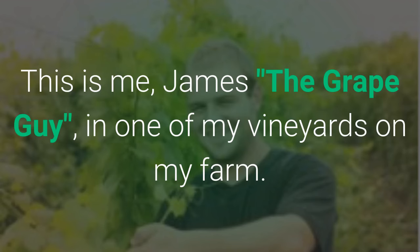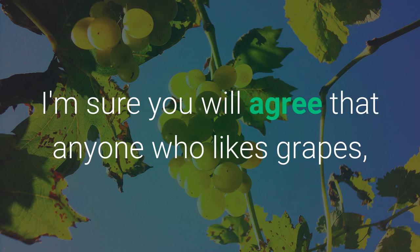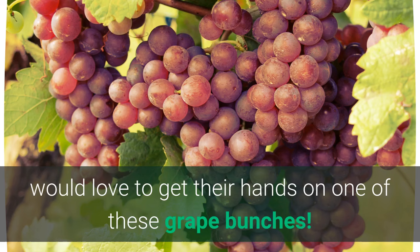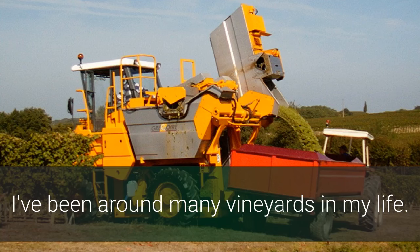This is me, James, the grape guy, in one of my vineyards on my farm where I've been producing export quality grapes for the past 20 years. I'm sure you will agree that anyone who likes grapes would love to get their hands on one of these grape bunches. Unfortunately, not many home grape growers know the secrets behind growing grapes like this, and believe me, I've been around many vineyards in my life.